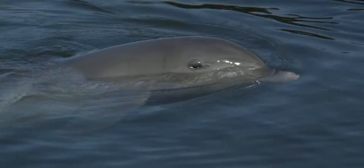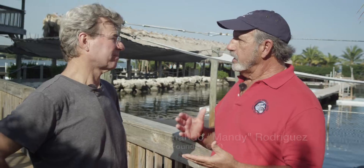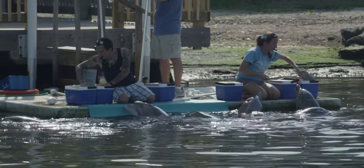Dolphin Research Center was founded in 1984 as a nonprofit organization to essentially give unwanted animals a home — animals that stranded, animals that couldn't live in different places. They come in here to live forever. This is a forever home.